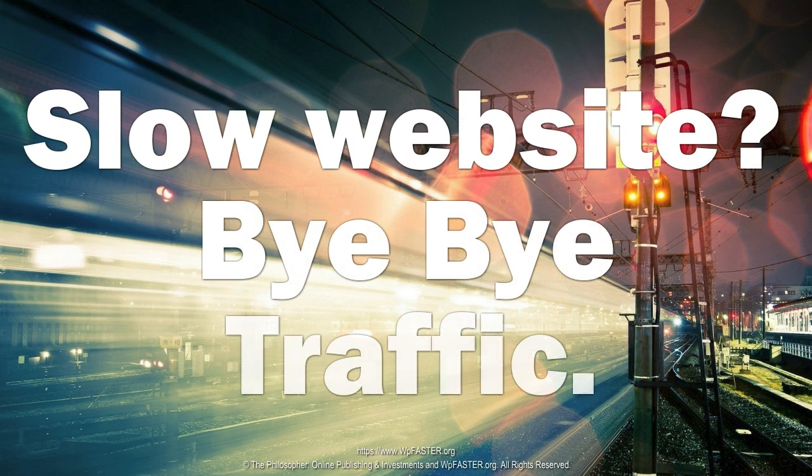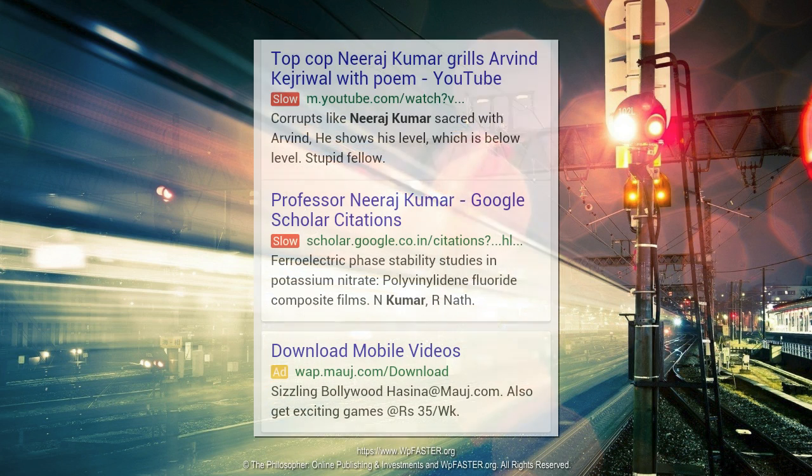27% of users say that visiting a slow website makes them likely to visit your competitor. Google is so committed to speed and user experience that they are right now, right within their search results, experimenting with affixing a slow label to slower websites.